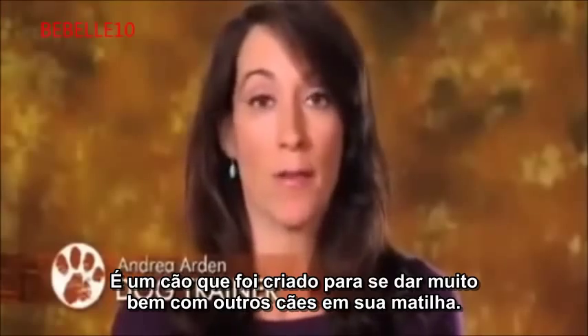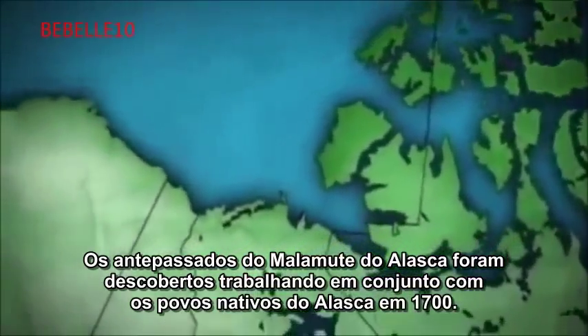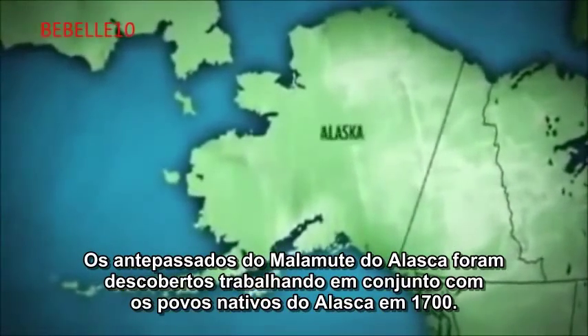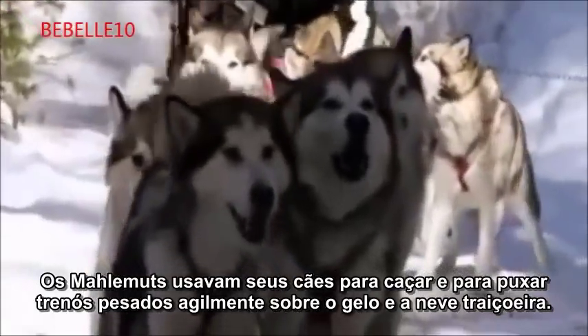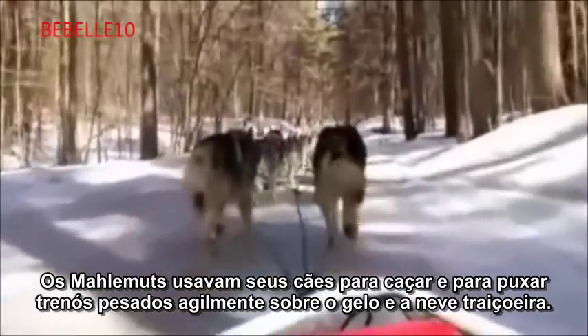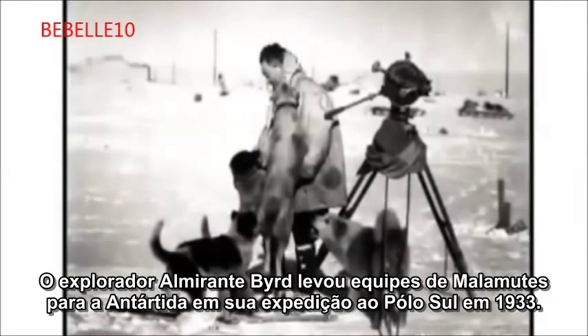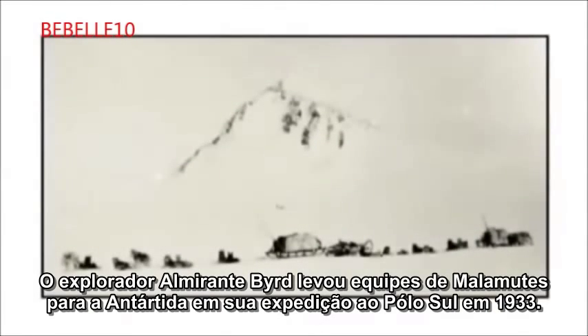It's a dog that has been bred to get along very well with other dogs in its pack. The ancestors of the Alaskan Malamute were first discovered working alongside the native people of Alaska in the 1700s. These hardy dogs lived with their masters in the inhospitable Arctic, hunting and pulling heavy sleds over treacherous ice and snow. Explorer Admiral Byrd brought teams of Malamutes to Antarctica on his expedition to the South Pole in 1933.